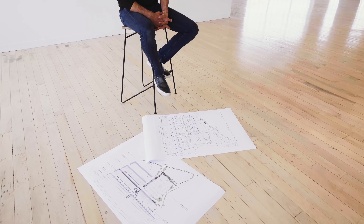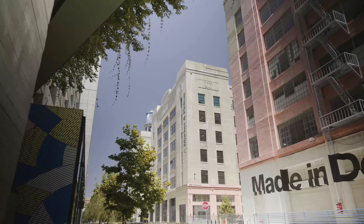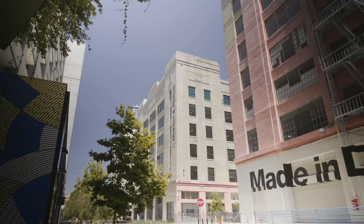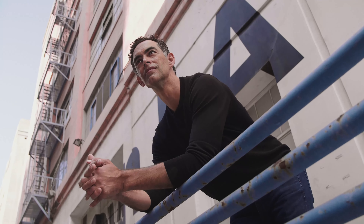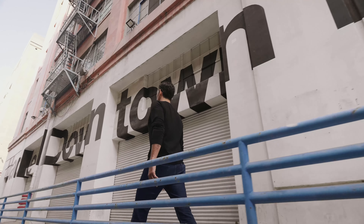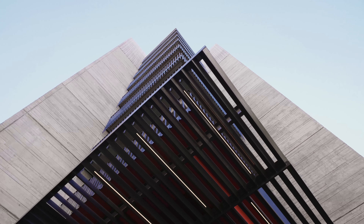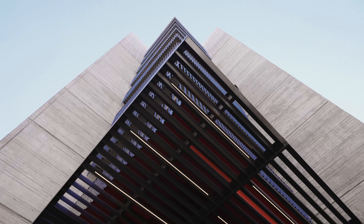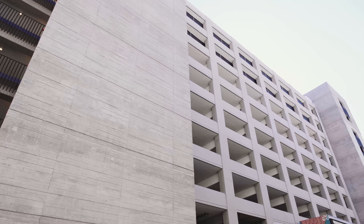Our approach to the design of Roe was to really understand all the ingredients that were already on the site and take from those ingredients and essentially make a new recipe. Rather than introducing a lot of new elements, it was really about what's there now and how can we reuse them, redeploy them, reimagine them to create something new that simultaneously connects to the history.